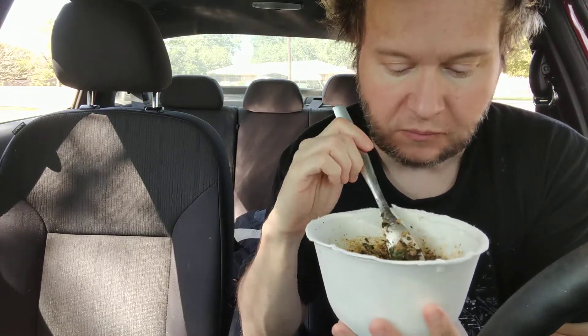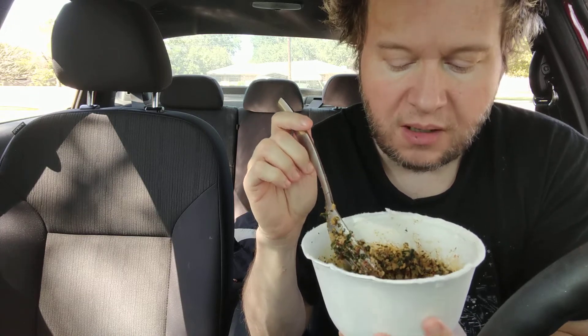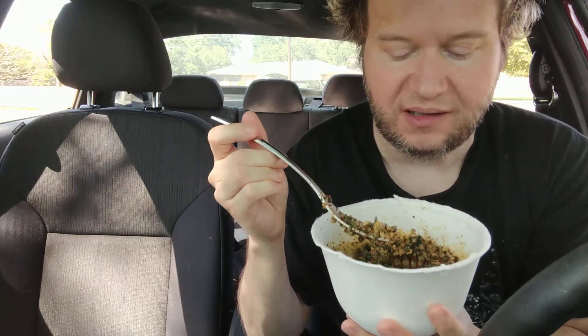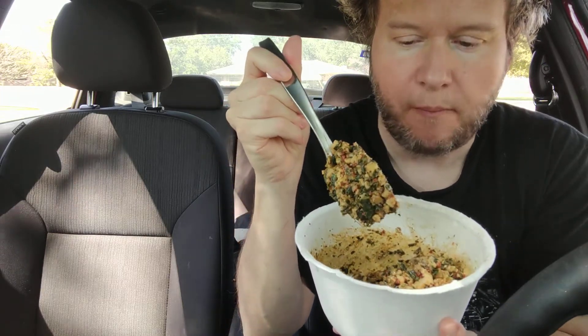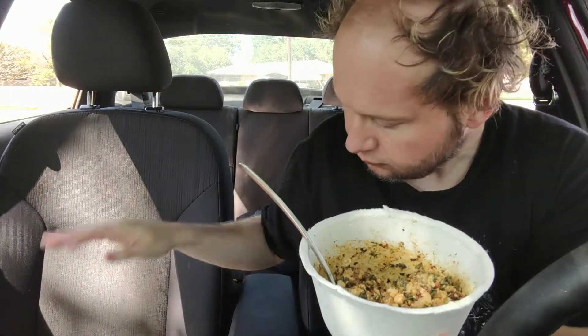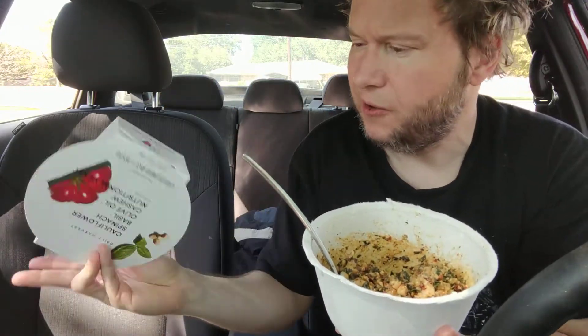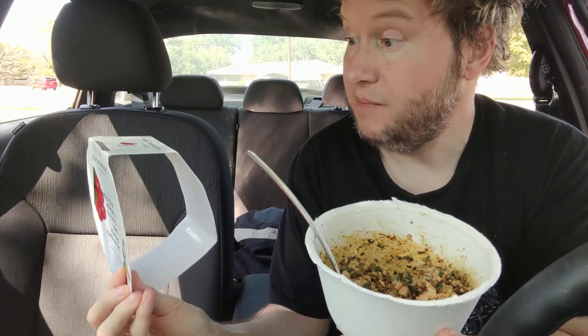I'll try to leave a link below the video to my review of that soup. I like the fact that the cauliflower has a bite to it — it's not mushy and not too hard. I wonder how much sodium is in here... 710 milligrams.